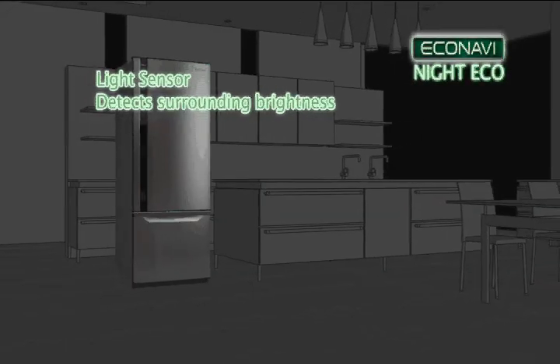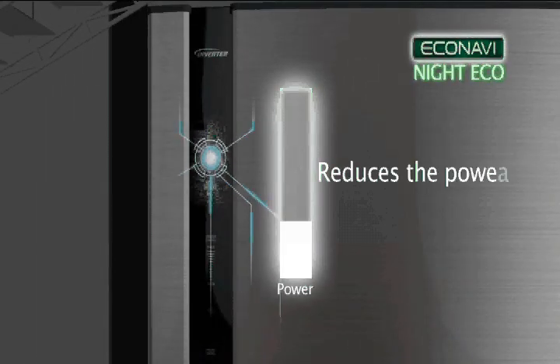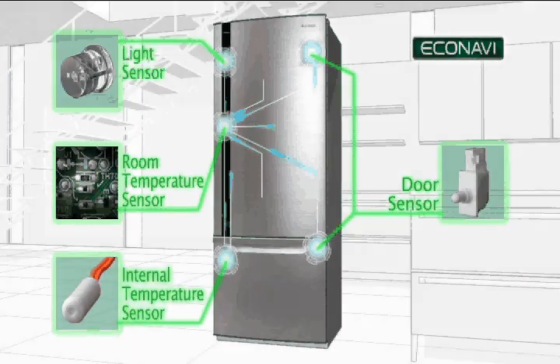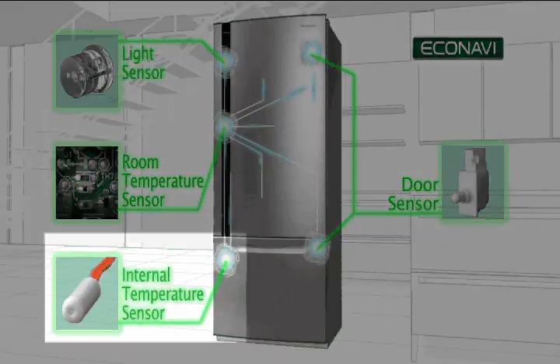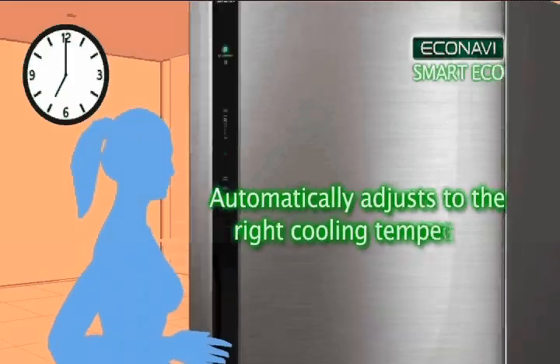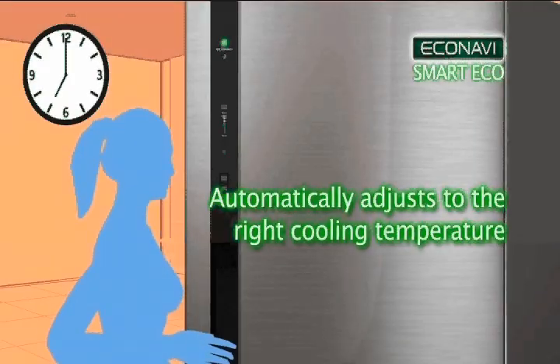The light sensor measures light levels outside the refrigerator, so when the lights are off, the sensor determines the refrigerator is not being used. The room temperature sensor senses the ambient temperature level of the environment around the fridge. And the internal temperature sensor calculates the required cooling power needed for optimum internal food storage performance.